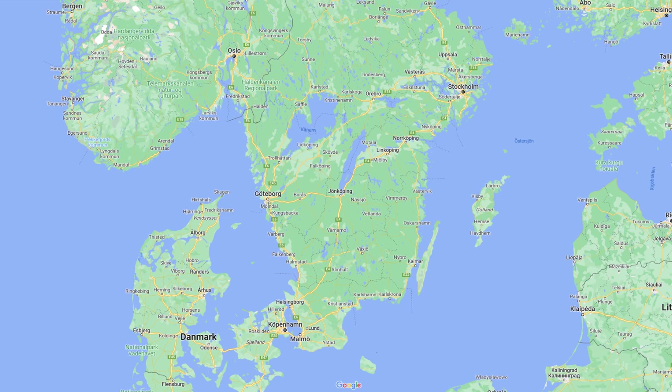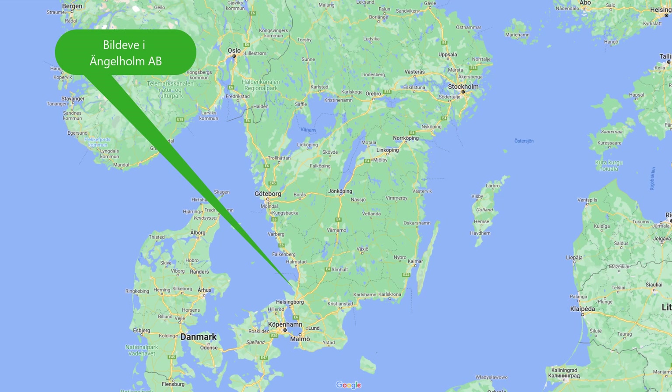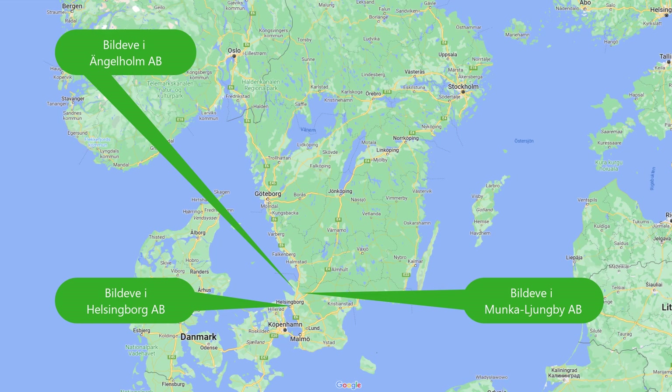The company started to expand and in order to focus on more local efforts, its departments were split into separate companies known as Bildeve i Engelholm AB, Bildeve i Helsingborg AB and Bildeve i Munkajungby AB in 1934. And in 1939 they also opened a new company on Uxtorget in central Stockholm, Bildeve i Stockholm AB.